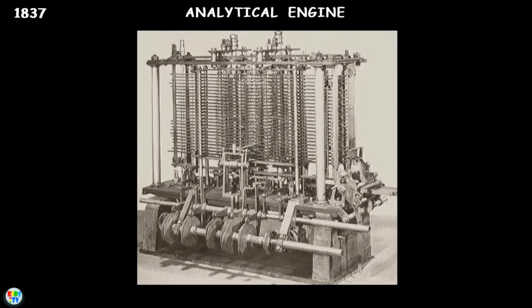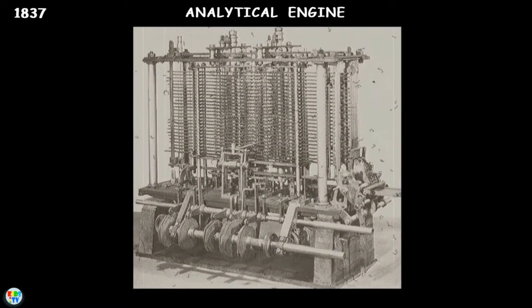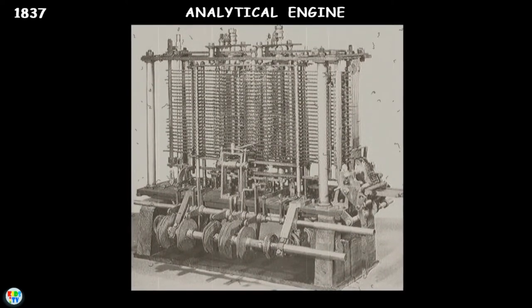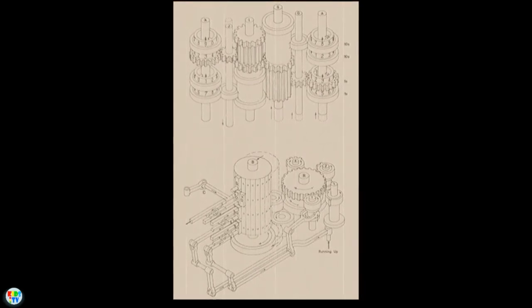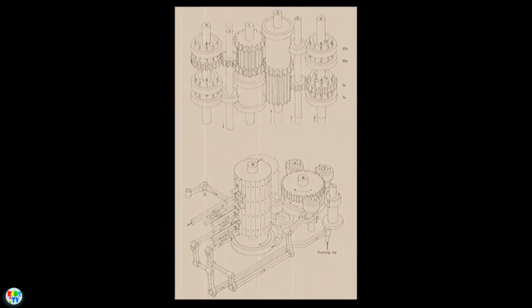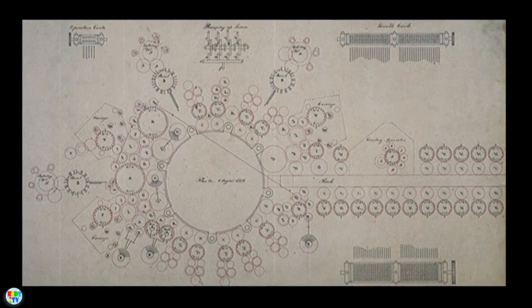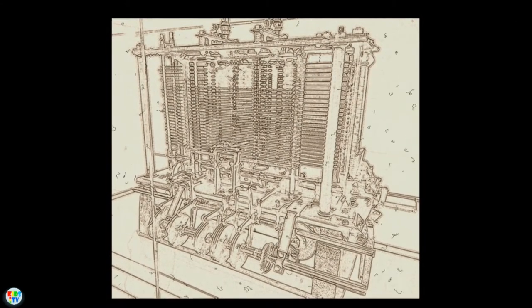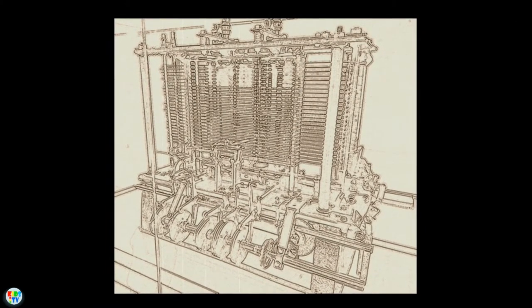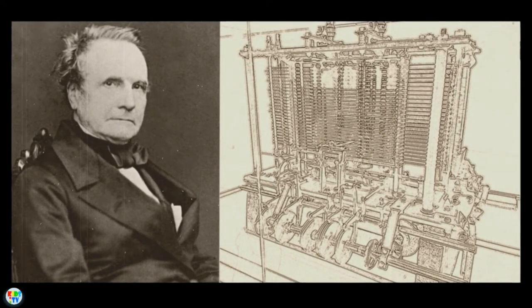Later in 1837, Charles Babbage proposed the first general mechanical computer — the Analytical Engine. It contained an arithmetic logic unit, basic flow control, and integrated memory, making it the first general-purpose computer concept. It could carry out calculations under the control of punched cards, but due to funding issues, Babbage was never able to build this computer either. Charles Babbage is known as the father of the computer.